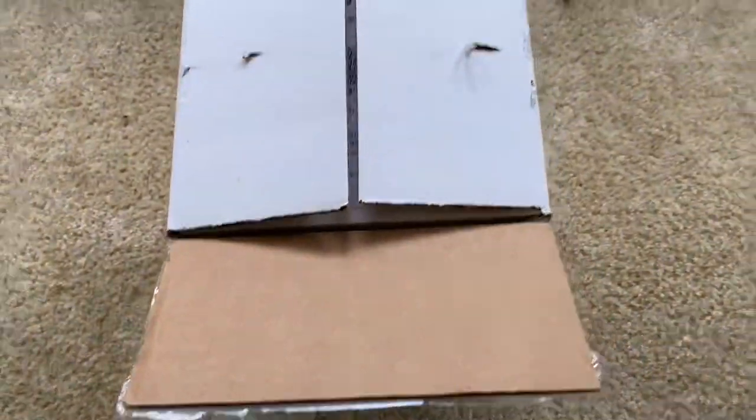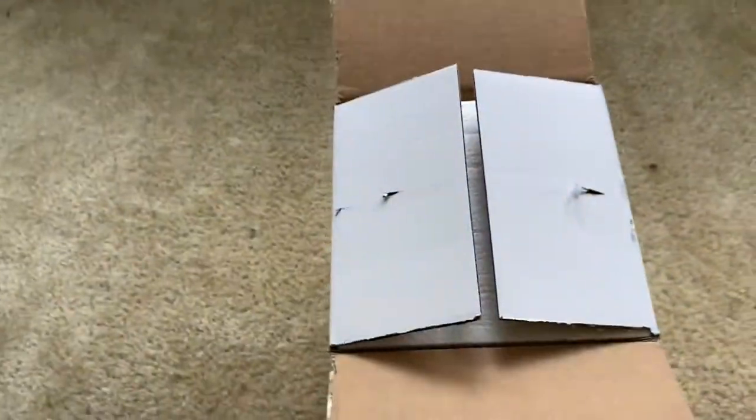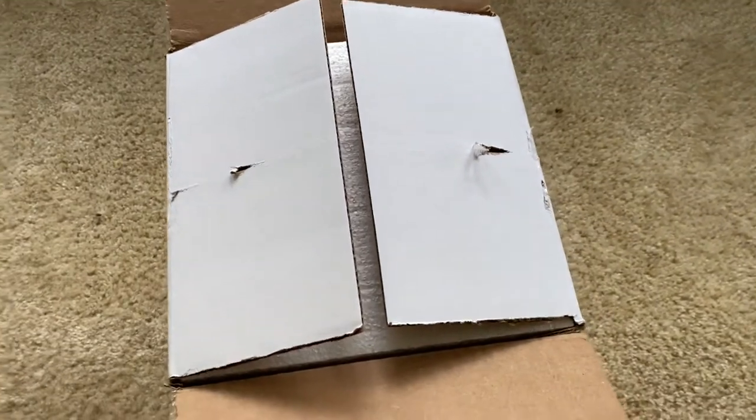What's going on guys? I have an unboxing here for a new gecko that I had received, so I'm just going to get right into it and pull her out.